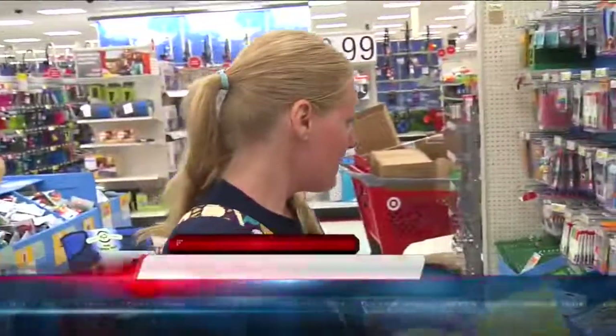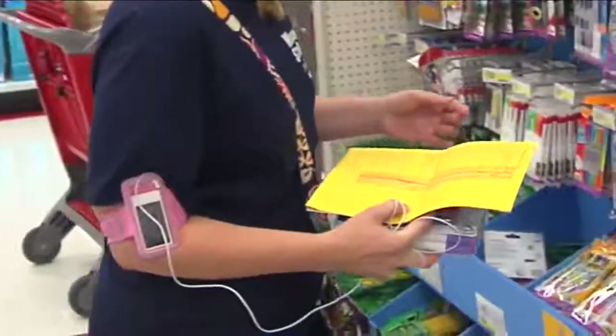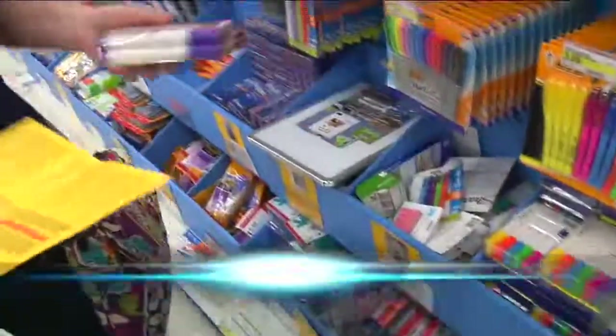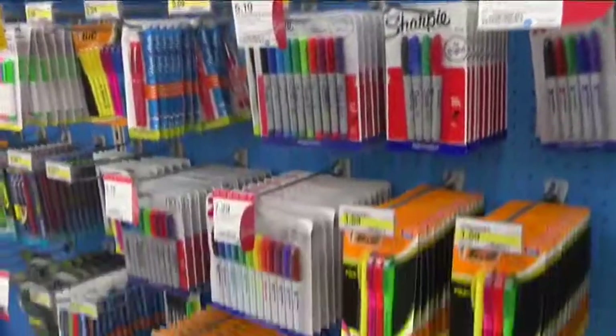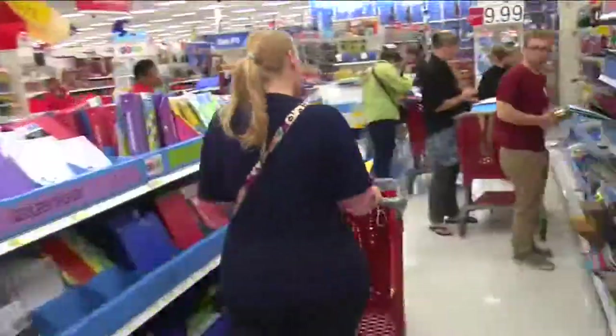April Ellery's daughter starts third grade the day after Labor Day — time to tackle the back-to-school list. She's picking up 24 Expo dry erase markers, thin tip black, and stocking up on supplies for both her daughter and her students. She teaches freshman and senior English.